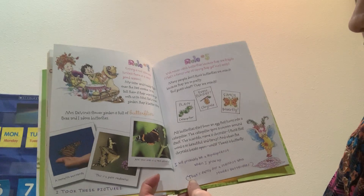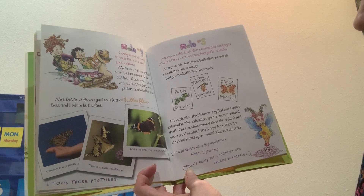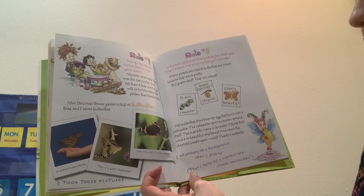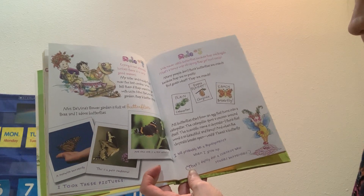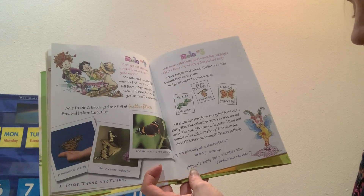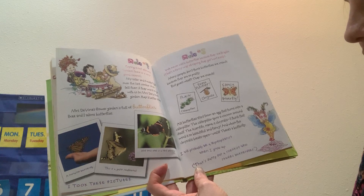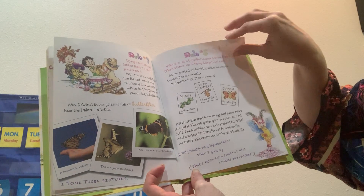All butterflies start from an egg that turns into a caterpillar. The caterpillar spins a cocoon around itself — the scientific name is chrysalis. I think that word is so beautiful and fancy. And when the chrysalis breaks open, voila, there's a butterfly. I will probably be a lepidopterist when I grow up — that's fancy for a scientist who studies butterflies.